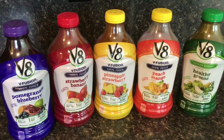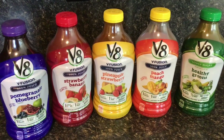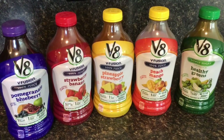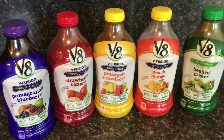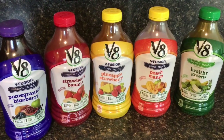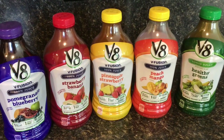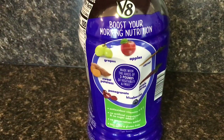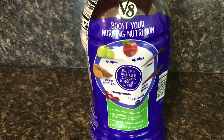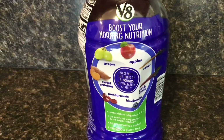The first four juice varieties each have one serving of veggies and one serving of fruit, with no sugar added. The healthy greens has one serving of veggies and a half serving of fruit. The pomegranate blueberry contains grapes, apples, carrots, purple carrots, blueberries, pomegranates, and sweet potatoes.